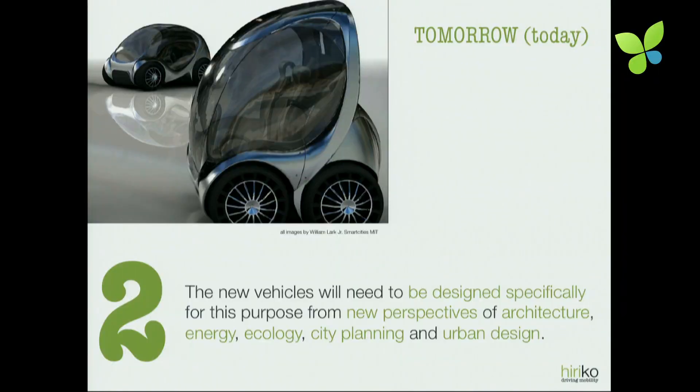These vehicles have not been designed by anyone other than car engineers. What we have here is the first electric vehicle designed by architects, and also engineers of course, but a group of multidisciplinary people trying to design the vehicle of the future.